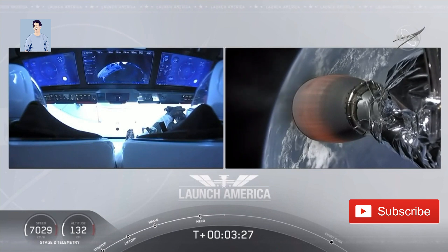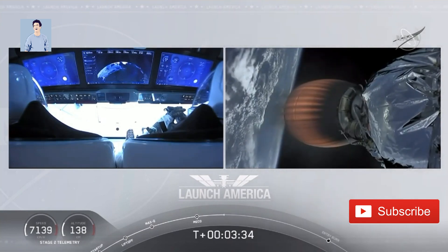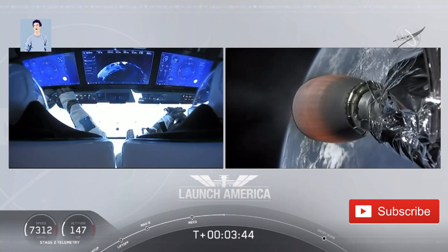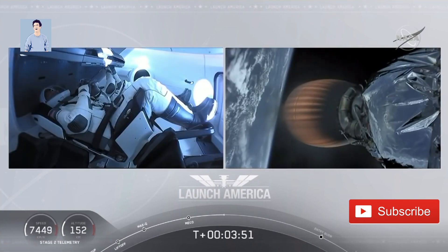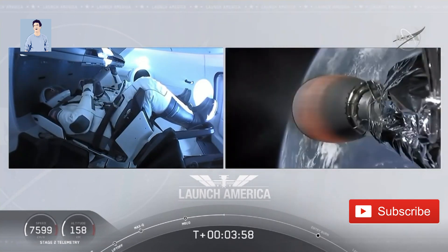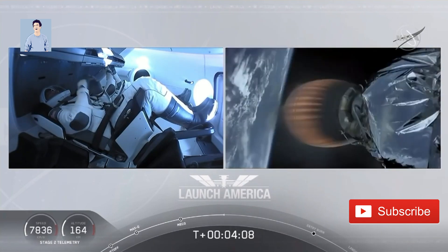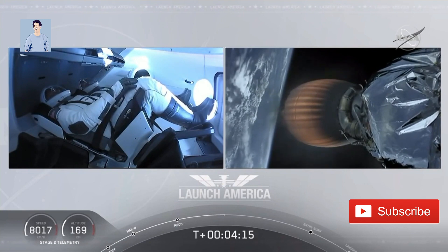You heard the callout '2 Alpha,' so they're now in the longest abort zone, which carries them all the way from about North Carolina up the eastern seaboard, almost to Canada. Things are looking good — getting good callouts, nominal propulsion on that second stage, and Bob and Doug continuing to make their way into orbit. Dragon SpaceX nominal trajectory. Acquisition of signal in Bermuda — one of the ground stations being used to get telemetry and data back from this spacecraft. Stage 2 propulsion is still nominal.